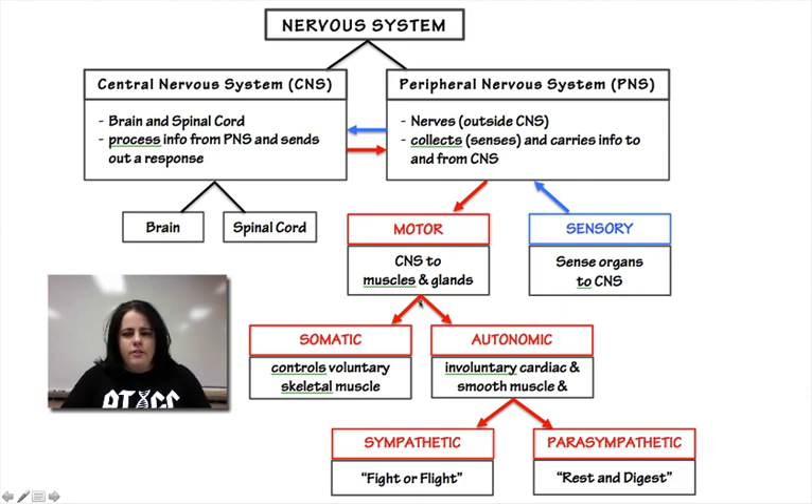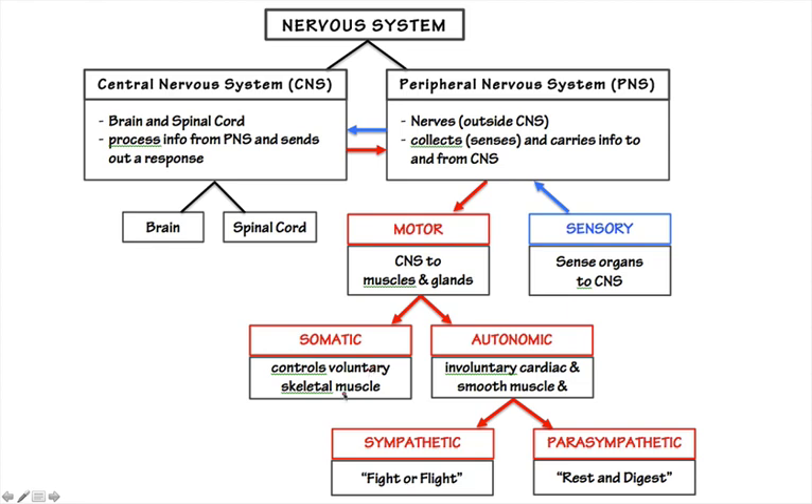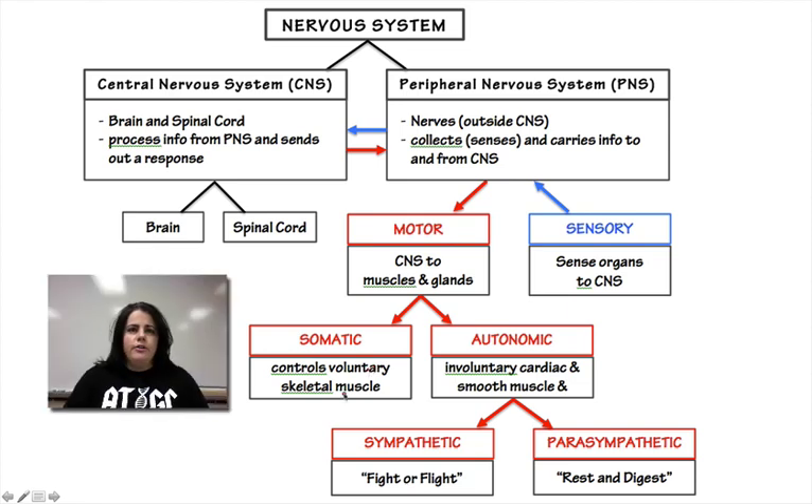There are two types of motor responses: somatic and autonomic. Your somatic nervous system controls anything that you can voluntarily control — your skeletal muscles. We just finished the muscular system in Unit 2 and talked about how skeletal muscles contract, and these are the voluntary things. For example, if somebody pushes you, you can respond voluntarily. If you have an itch on your nose, you can scratch it voluntarily because of the somatic nervous system.